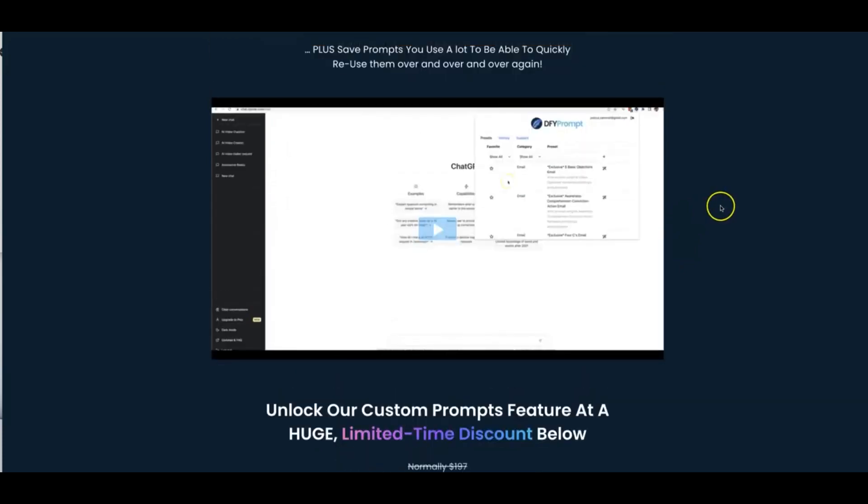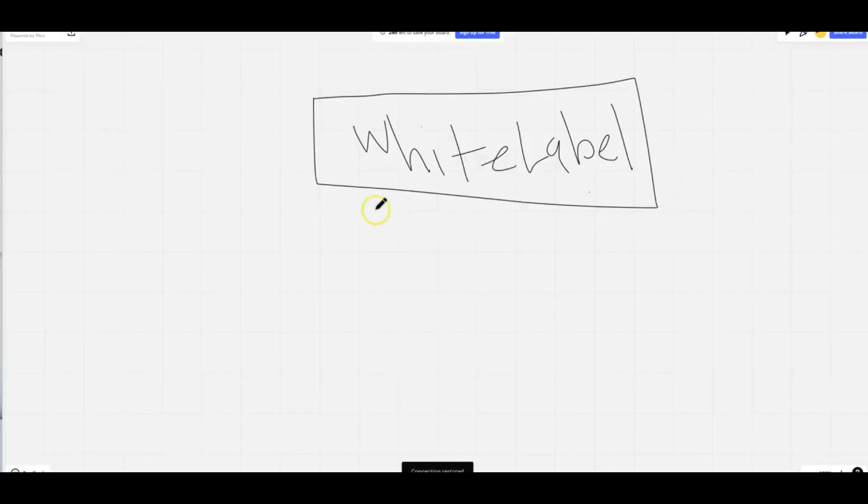All of these upgrades are optional and they are discounted for a very limited time. Upgrade number three — which we are still working on — is going to be the ability to white label our platform so that none of your competitors can ever figure out what you're using. This is going to allow you to add your own logo to our platform, use a completely different domain name, and sell accounts by creating sub-accounts for your customers.